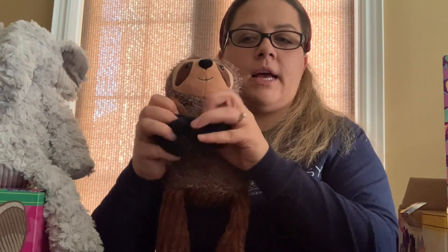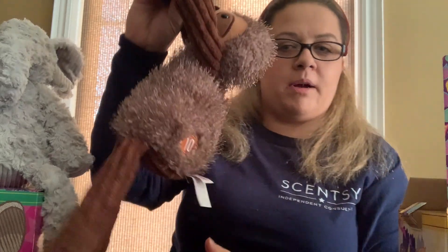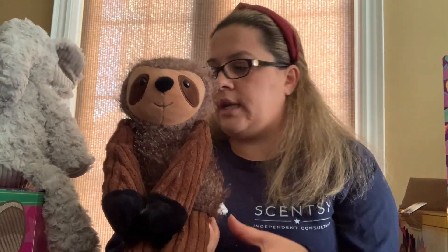What I really like about this one is it's got velcro on the hands and the feet, so you can hang it from a stroller, hang it from a crib, or put it anywhere it can grab onto something — great for decor in your room. Sloths have become very popular lately, and this was also a very popular Scentsy Buddy that sold out super fast.